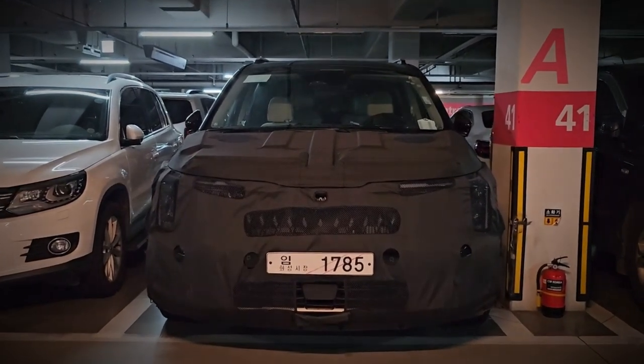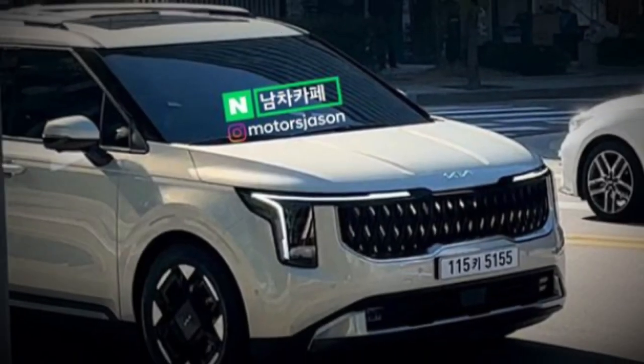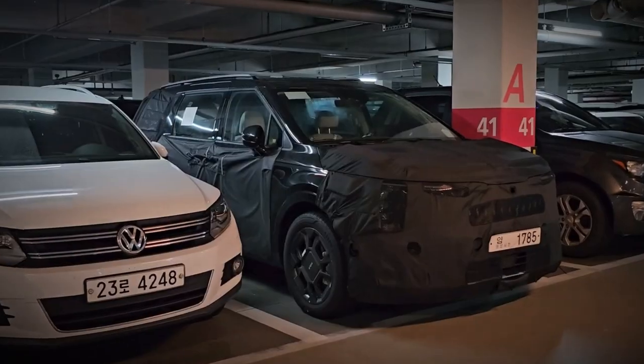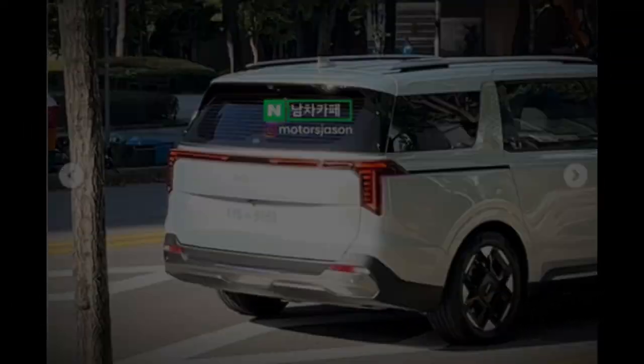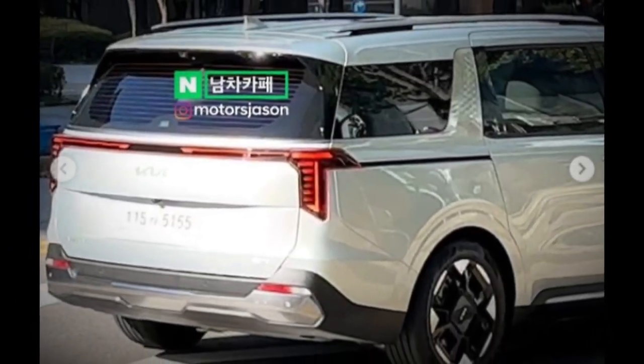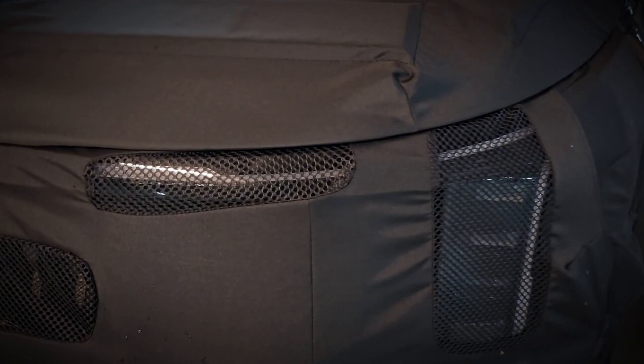The 2025 Kia Carnival is poised to redefine the minivan segment with a bold and innovative design. As it undergoes a mid-cycle update, anticipation runs high for the new features and enhancements it will bring. But is the 2025 Kia Carnival ready to revolutionize the way we see family vehicles?